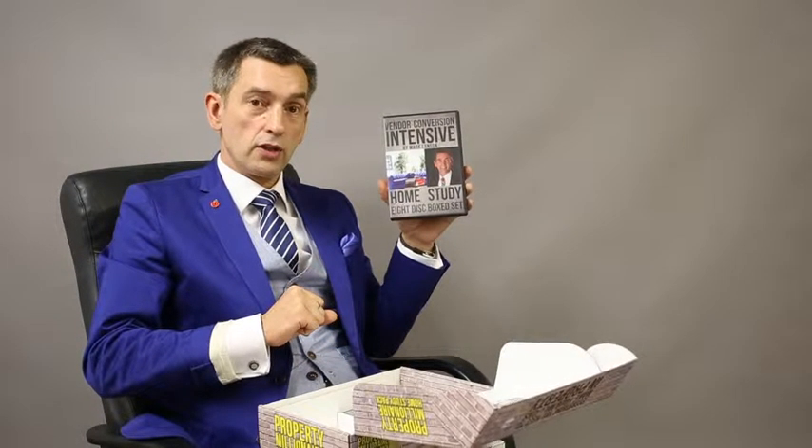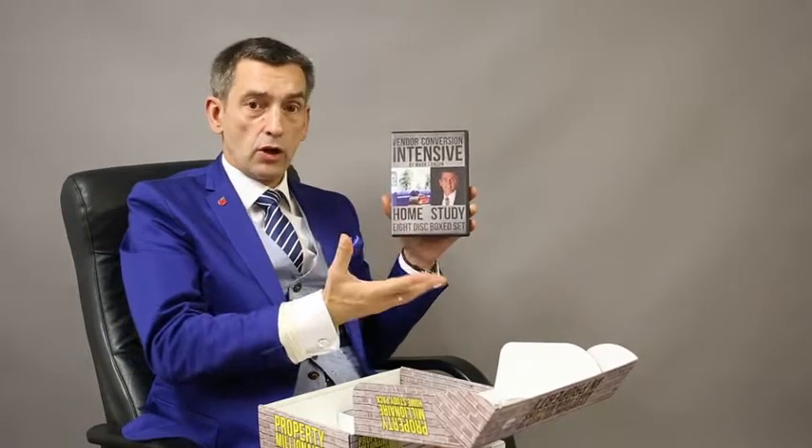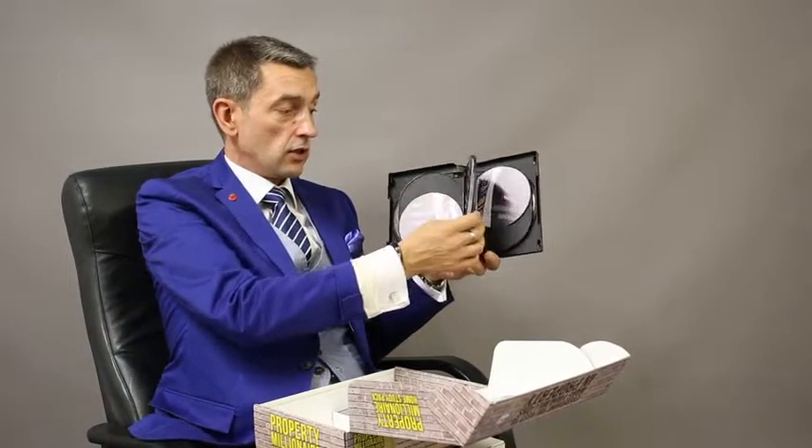The next component in the pack is 'Vendor Conversion Intensive.' This pack is all video — seven hours of video content of us doing deals, spread over eight DVDs. It covers all the deals we do using the pre-made model and the four different tools in the toolbox.